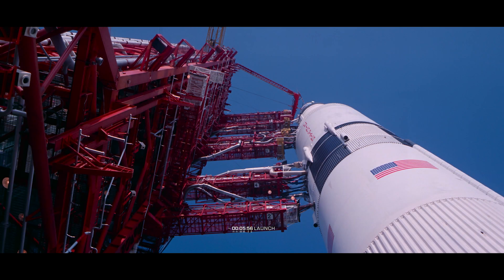That's the six-minute mark in the countdown for Apollo 11. Now five minutes, 52 seconds and counting.